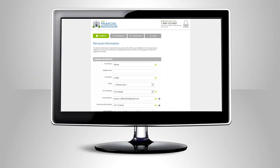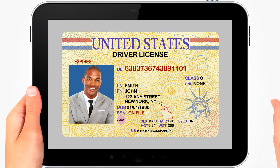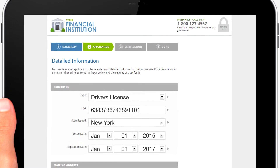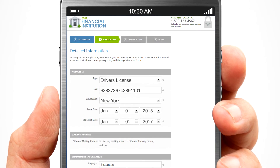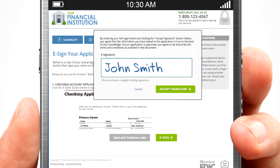Online applications can be completed on any device, so accounts can be opened anywhere — at the bank's branch, community events, universities, wherever the customers are. Important documents can be uploaded with a photo and automatically leveraged to pre-fill application information, saving time for the customer. Customers can even switch devices and pick up where they left off, and provide digital signatures, so no application needs to be taken offline to reach completion.